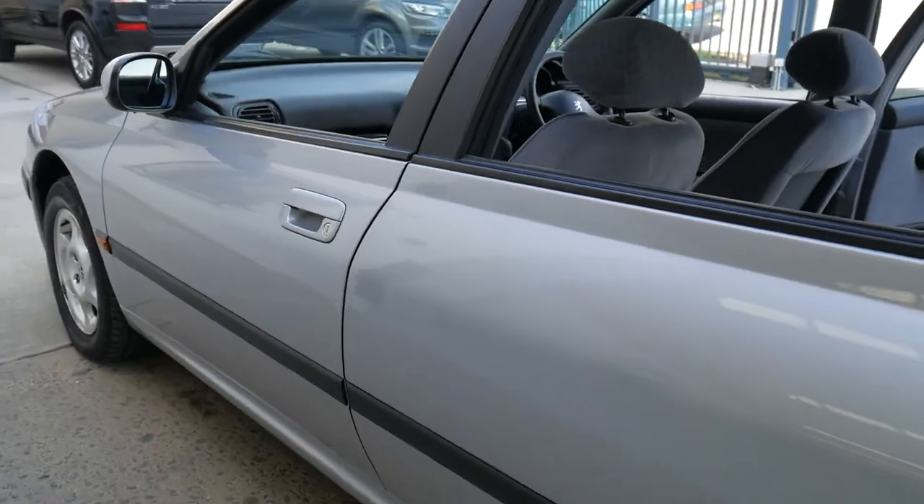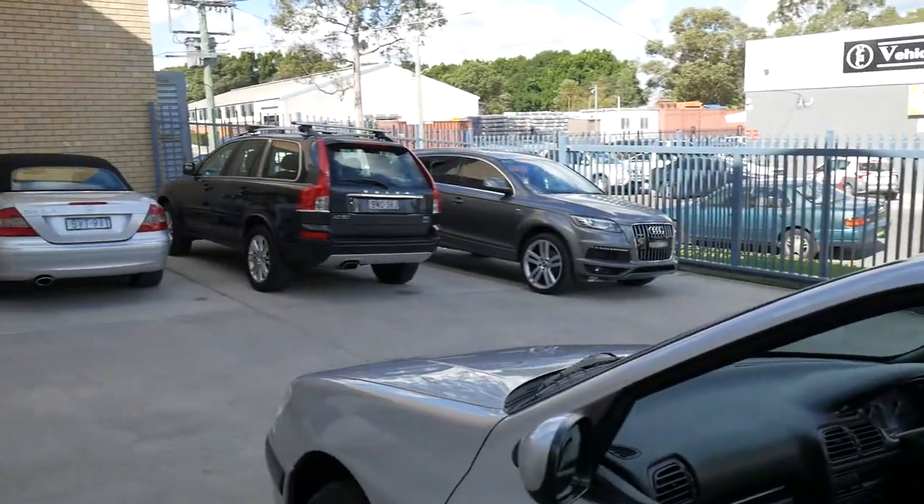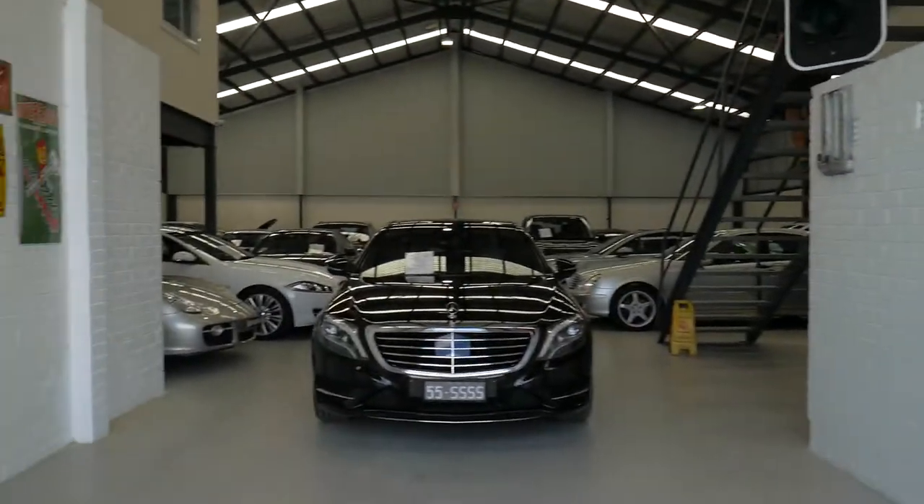Alloy wheels. No reversing camera or Bluetooth in this model, ladies and gentlemen. Our phone number here is 9638 1555. We've got a few cars out in the car park and in the shop at the moment — we're pretty full, so it's a good time to buy from us.